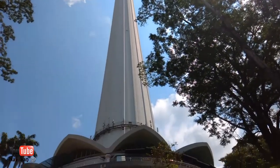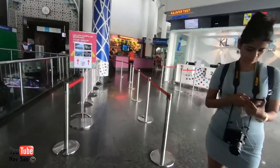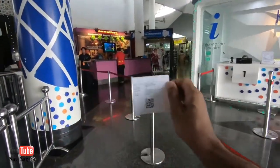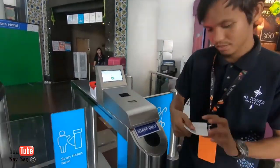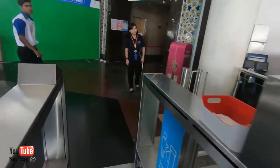Welcome to the KL Tower in Kuala Lumpur. Today I'm going to go to the Sky Tower and take a look at the views over Kuala Lumpur. I've got my ticket. There are two ticket prices you can get. One is 99 ringgit, which is roughly 17 pounds or just over 20 dollars, and this gives you access to the Sky Tower which is right at the top.